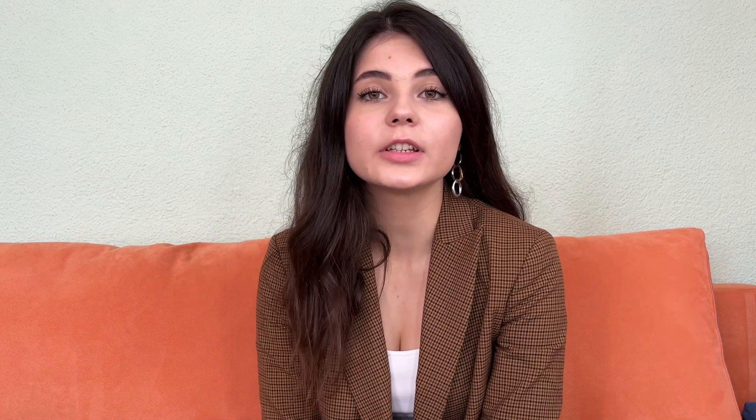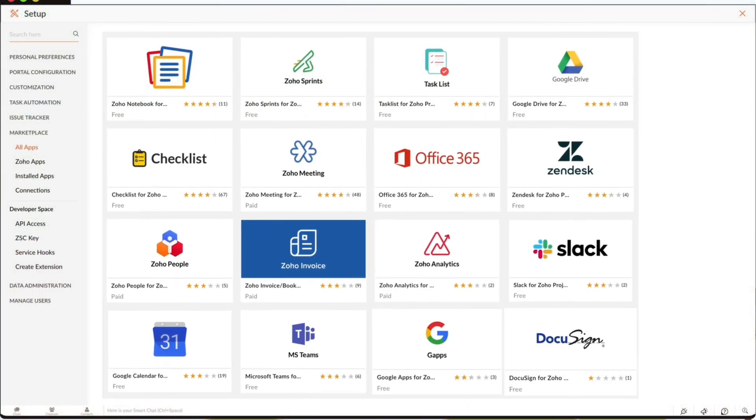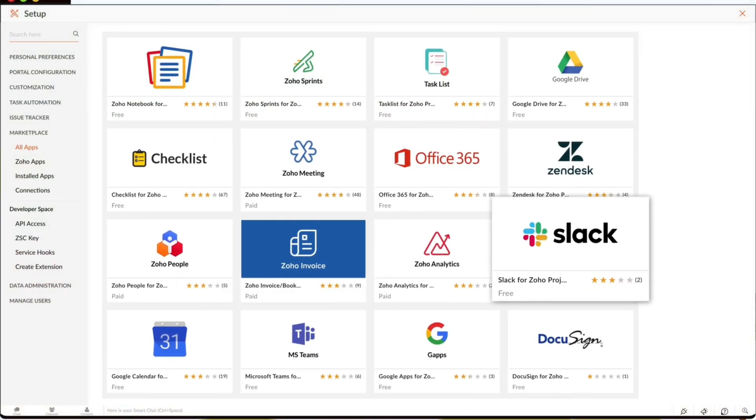The last huge advantage is ease of integration. There's a huge amount of already-made integrations of Zoho Projects with third-party developer apps on the Zoho marketplace. And if you want, you can also create your own integration using API and webhooks.